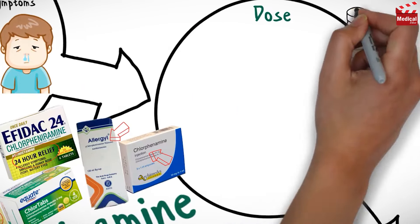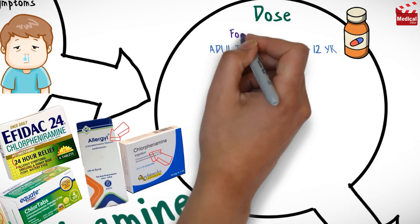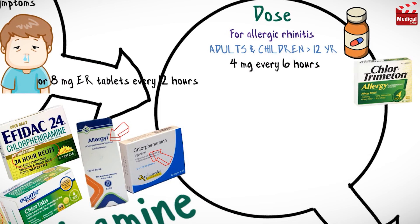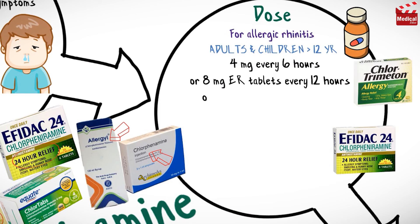The usual dose for adults and children older than 12 years for allergic rhinitis is 4 mg every 6 hours, or 8 mg extended-release tablets every 12 hours or at bedtime, and the maximum dose is 24 mg per day.